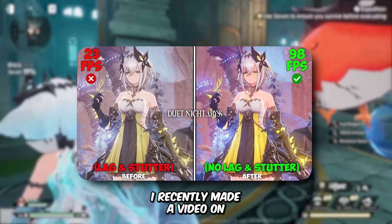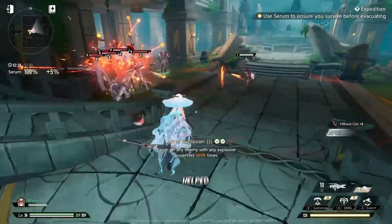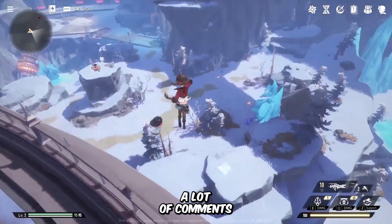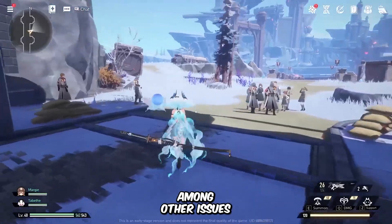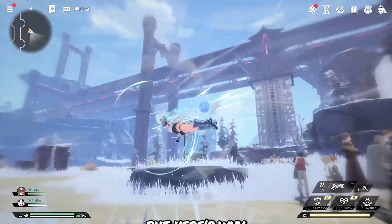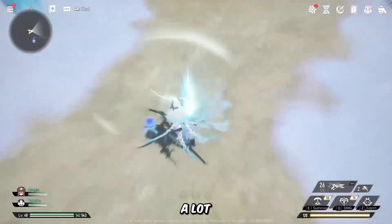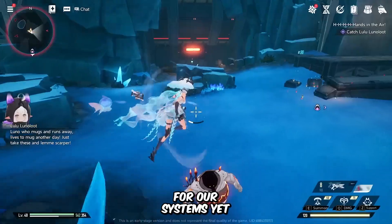Since you guys already know, I recently made a video on boosting the performance of Duet Night Abyss game, and that video helped thousands of players out there. But lately, I've been getting a lot of comments saying that the game has started to use a lot of CPU and RAM, among other issues. I know it sounds crazy, but here's why this is happening — the game was recently released and it still needs a lot of optimization work from the developers. That's why it's not fully optimized for our systems yet.